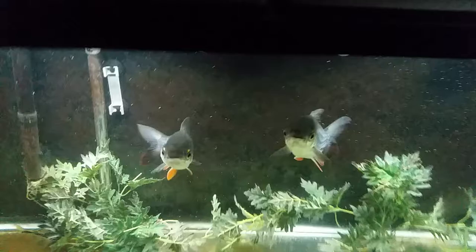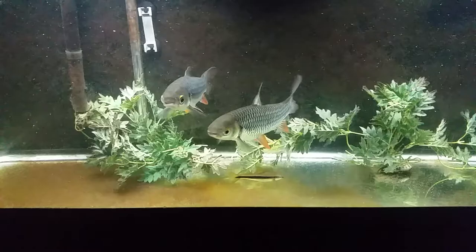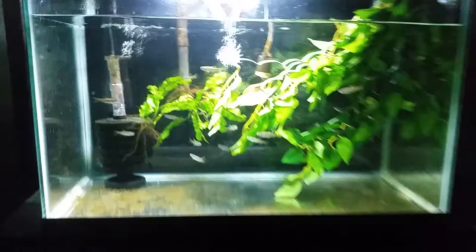He had them in a 29, actually, and had nowhere to bring them, so I offered to put them in my 50. It's not much of a rescue for these big cigar sharks, but it's better than a 30 for now.